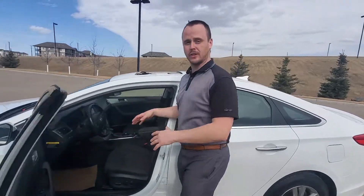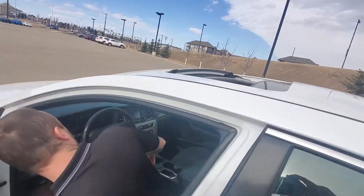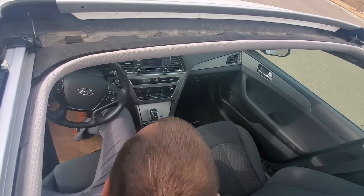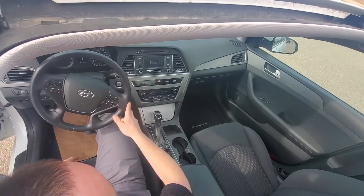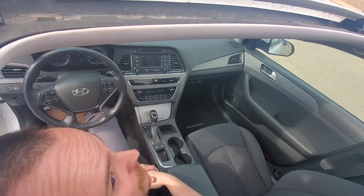Come on in. I wanted to show you a little bit of the interior. You've got a touch screen here, dual climate control, cruise control, and a whole bunch of other features on here too.